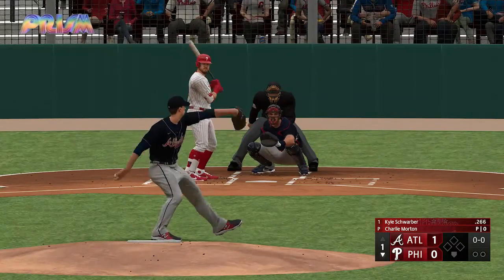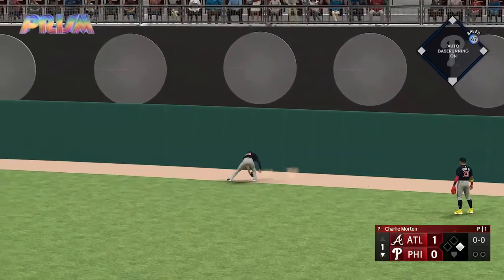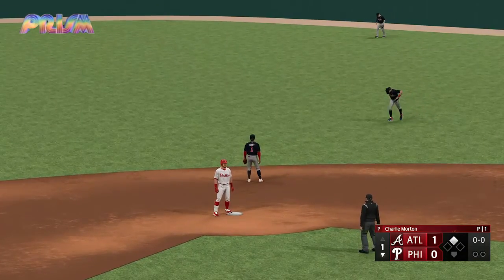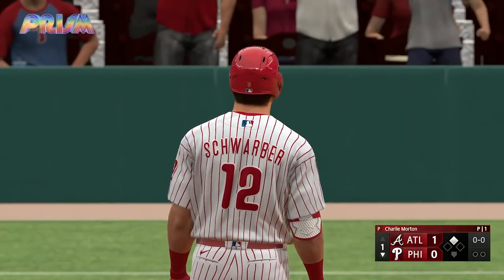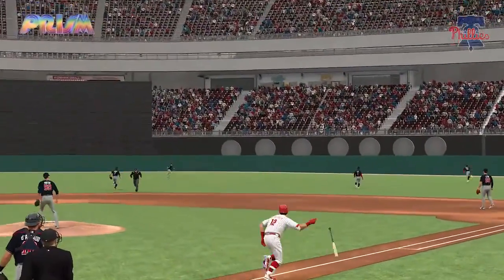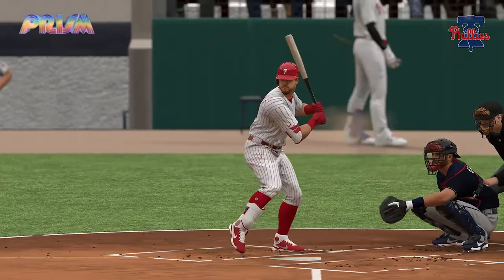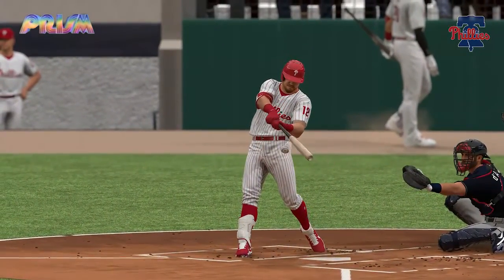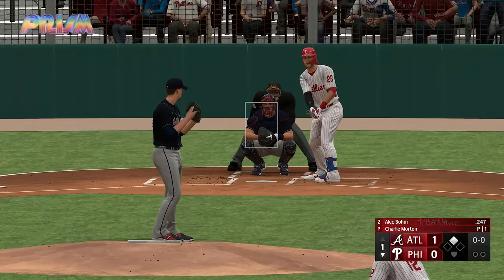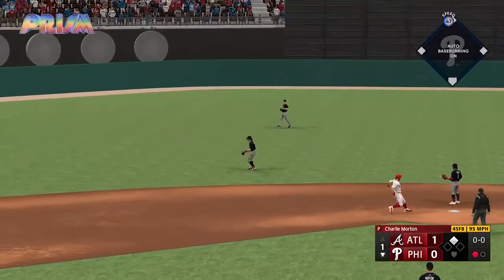He deals — on the line, base hit! Now he turns and heads for second, throw gets away a little. More backspin on that instead of topspin — he's jogging around the bases rather than pulling up at second. Now it's Alec Bohm batting second, the second baseman. Line drive — takes it in for the out.